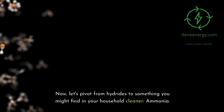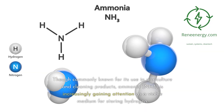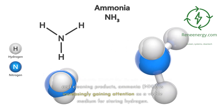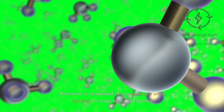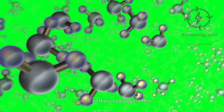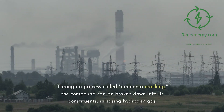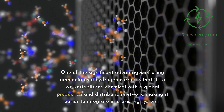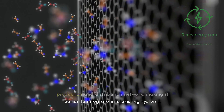Now let's pivot from hydrides to something you might find in your household cleaner: ammonia. Though commonly known for its use in agriculture and cleaning products, ammonia (NH3) is increasingly gaining attention as a viable medium for storing hydrogen. Ammonia is composed of one nitrogen atom bonded to three hydrogen atoms, making it a convenient storage medium. Through a process called ammonia cracking, the compound can be broken down into its constituents, releasing hydrogen gas. One significant advantage is that ammonia is a well-established chemical with a global production and distribution network, making it easier to integrate into existing systems.